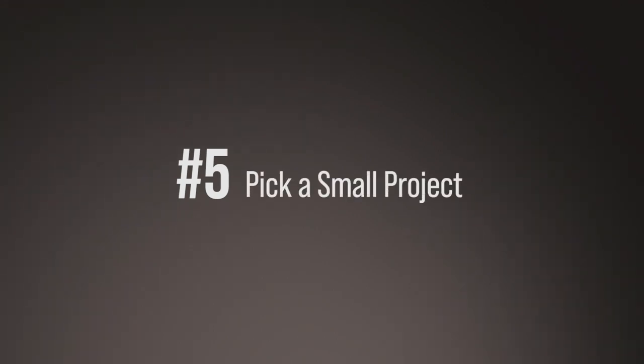Here are the five things you should know if you're going to flip a property with the smallest possible investment. Number five: pick a small project. I know this sounds easy, but you can't believe how many people will not do that on their first project. If you're picking a small condo or single family house, it will be easy on you.